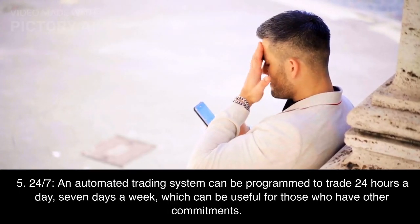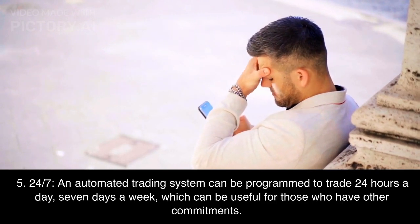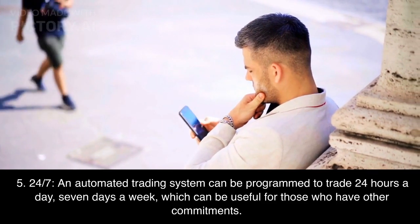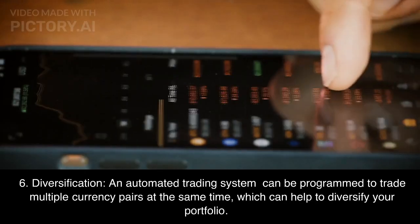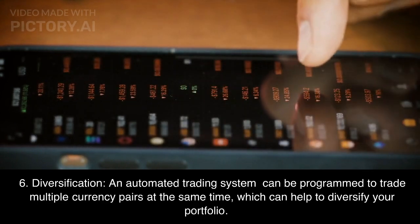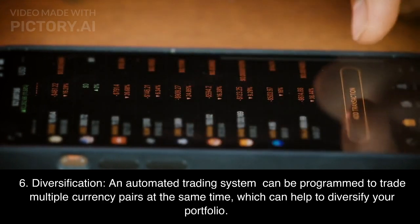Fifth, 24/7: an automated trading system can be programmed to trade 24 hours a day, 7 days a week, which can be useful for those who have other commitments. Sixth, Diversification: an automated trading system can be programmed to trade multiple currency pairs at the same time, which can help to diversify your portfolio.